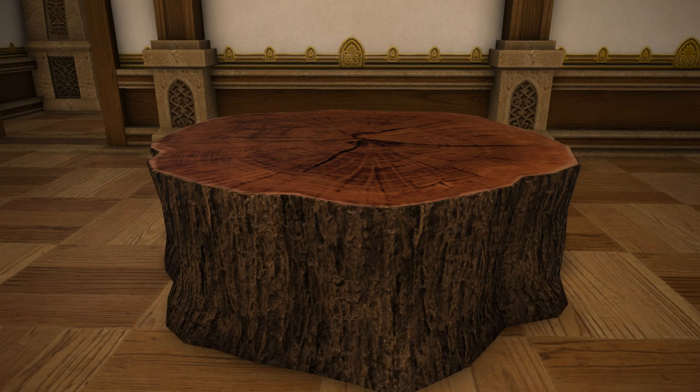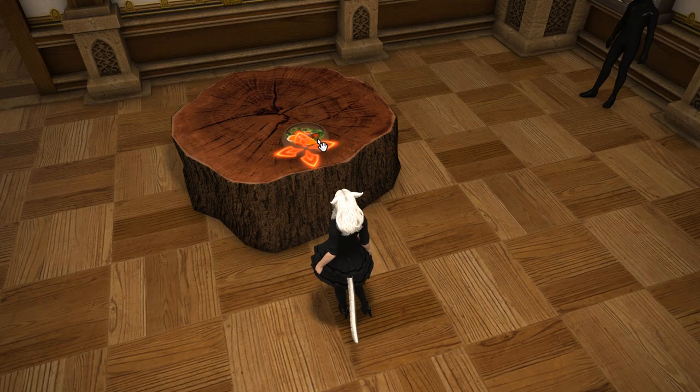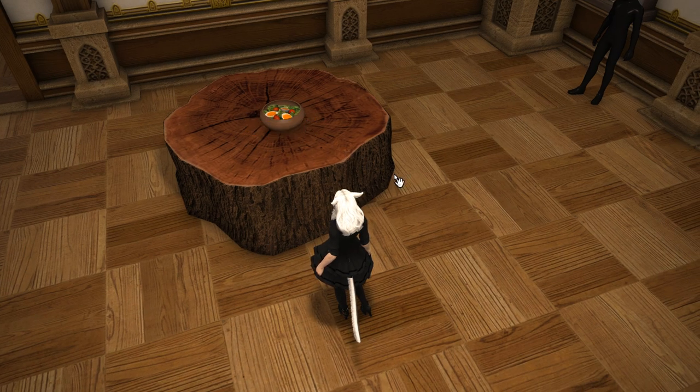Now all we need to go with this is tree stump seats, and I think we'll be sorted for our nature sort of picnic look. If you're going for that foresty or natural habitat look, it's a really great accompaniment. Of course, this works like a regular table, so you can put all of your placement items for tabletop on top of it as usual.